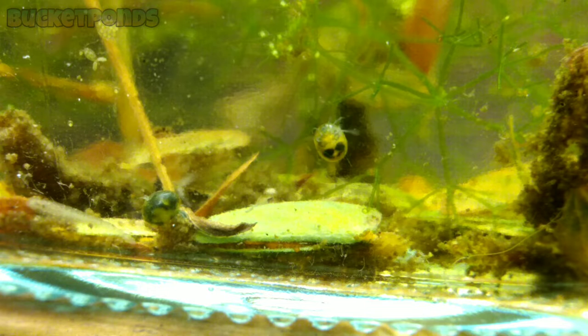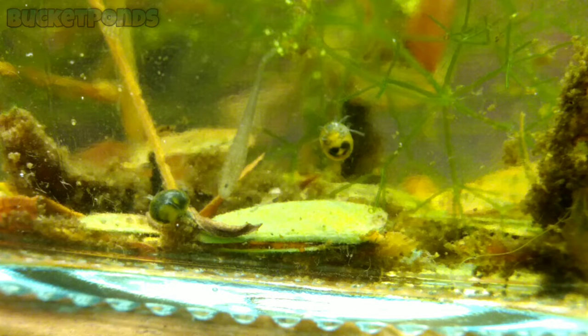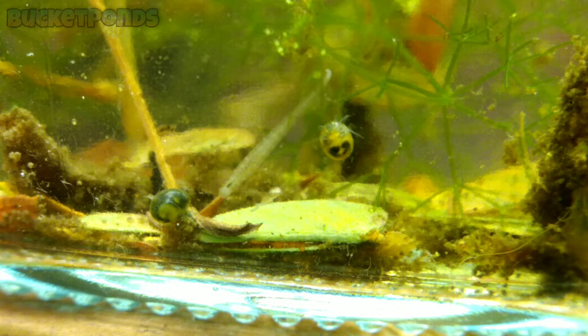In this bucket pond we have our water mites, we have some leeches, some copepods, and other small creatures like paramecium and rotifers. This bucket pond is very developed and I am very happy with it. Here is one of our leeches — and it doesn't seem very interested in the water mites. I thought it might try to feed on them, but it couldn't care less, which shows they are not a prey item.